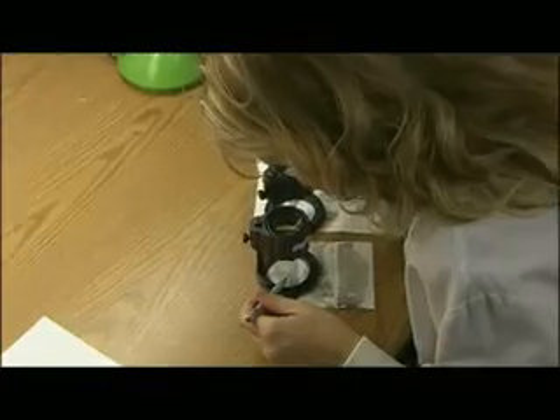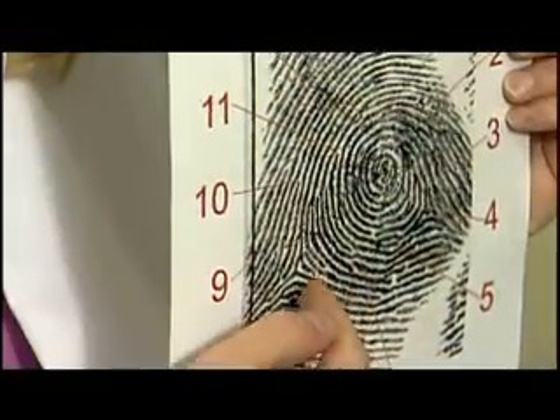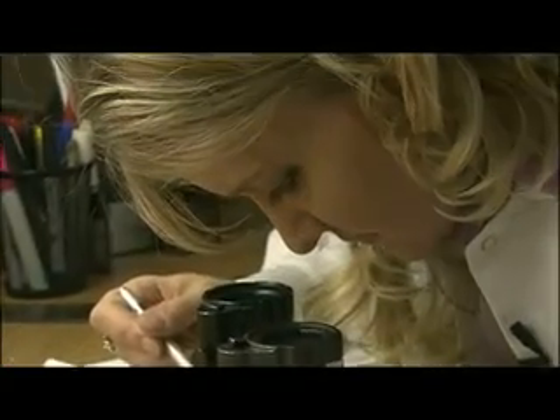What is a latent fingerprint? Well, actually a latent print can be from your fingers, from the palms of your hands. It's what's called friction ridge skin. It's got ridges and furrows and those patterns are unique to an individual. Sometimes fingerprints are the only items of evidence at the scene, and sometimes that is the key evidence in solving a case.